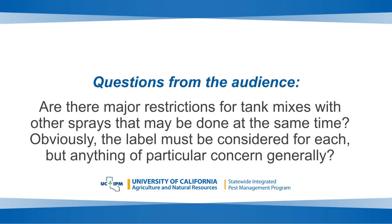Regarding tank mixes with other sprays: the main concern is pH. If you're mixing with materials that have a high pH — above 8.5, such as potassium hydroxide — that may reduce the efficiency of the PGR.